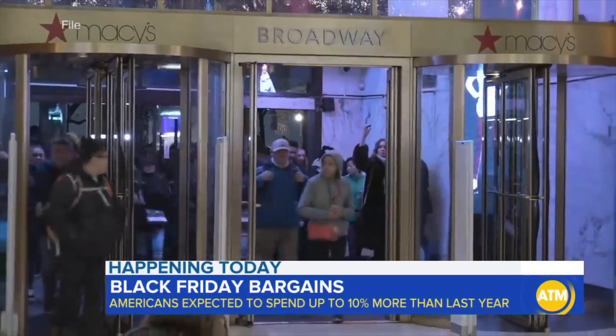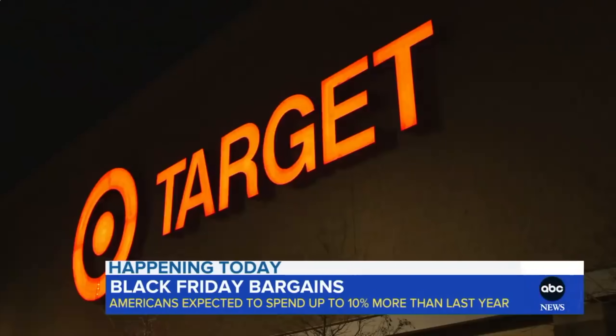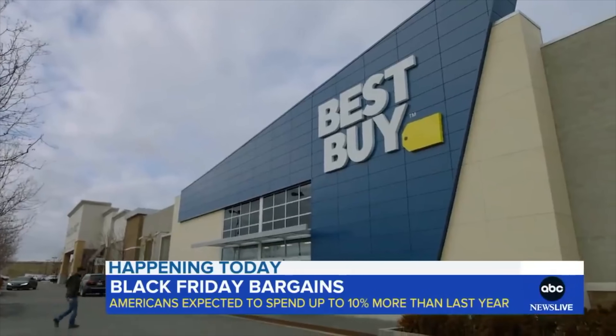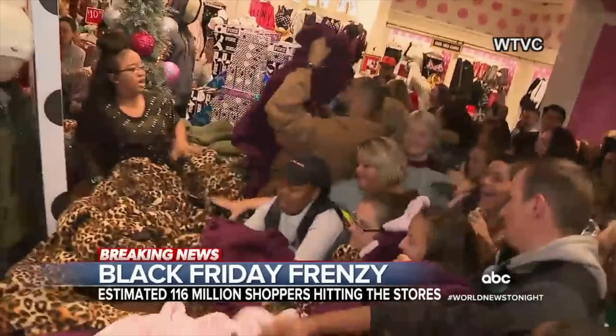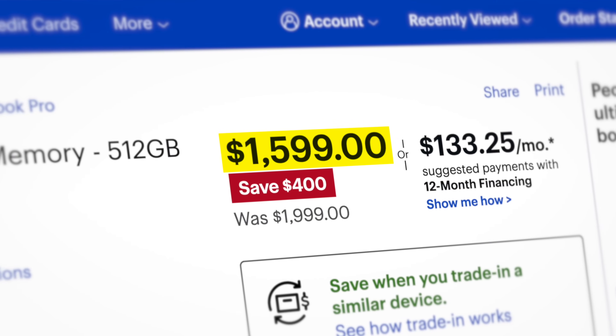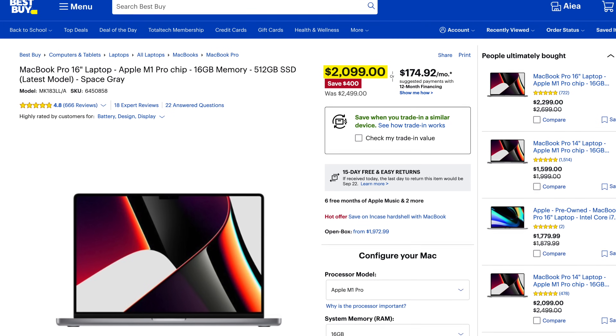When November rolls around and all the Black Friday deals start popping up, it's usually the same old story. Everything gets discounted, sometimes only after they've firstly been marked up by the same amount, and the shops turn into a mega-sized MMA ring. There's always that one person that bought something at full price, only for it to drop the very next day. Even Apple takes it easy on us for once and discounts some of their products slightly via their resellers.